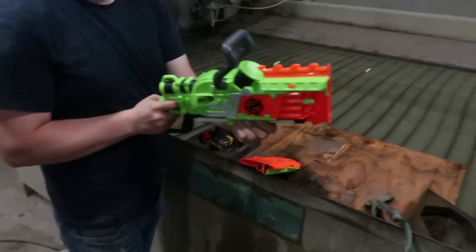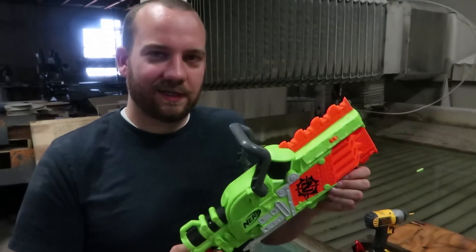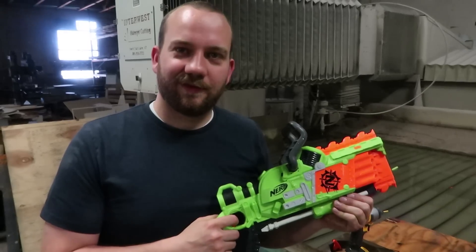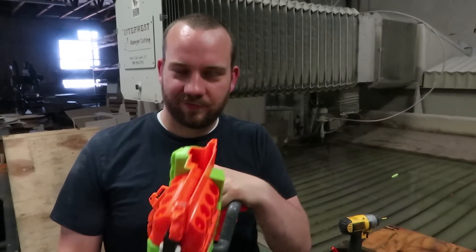Does it shoot? Oh, it shoots! If you're buying a brainsaw, just send it to us first and we'll cut it — and give you a handheld brainsaw with this thing.